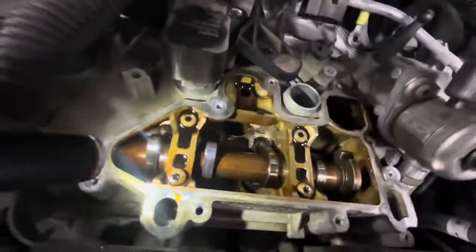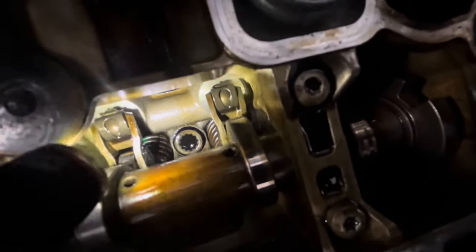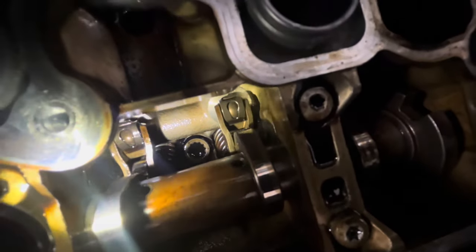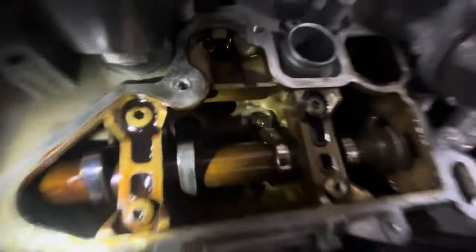The roller on the rocker fell apart and damaged the camshaft. You can see — I don't know how well this is going to show up — but in here that roller is completely falling apart. It kind of cocked sideways and then started to destroy the camshaft.